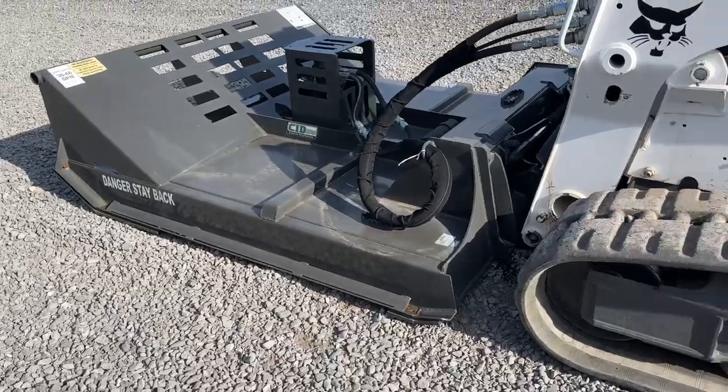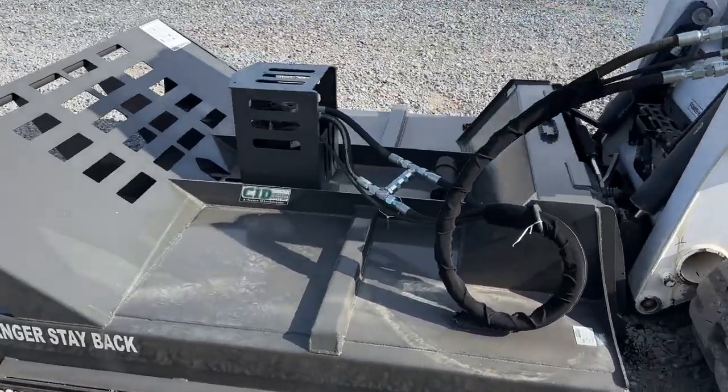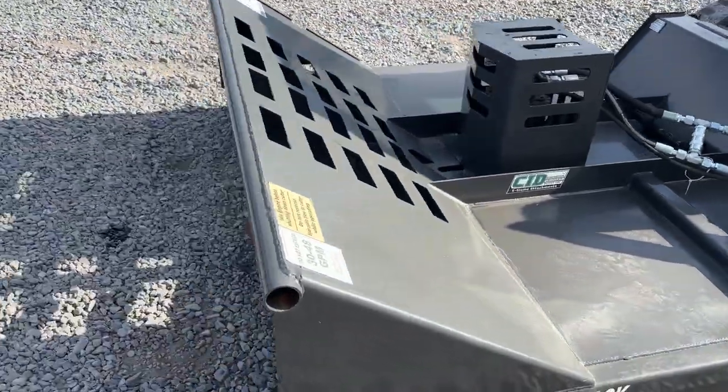Heavy duty skid steer option on it, 30 to 48 GPM high flow, 3/4 inch hose, case drain, mulching teeth.